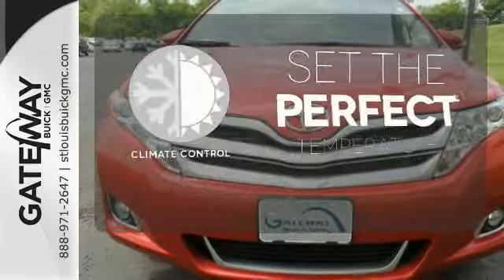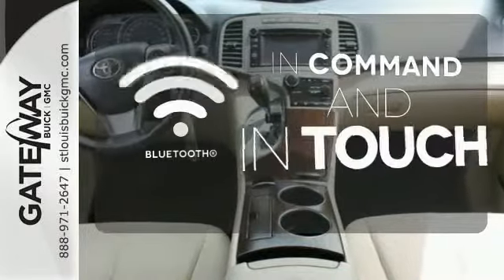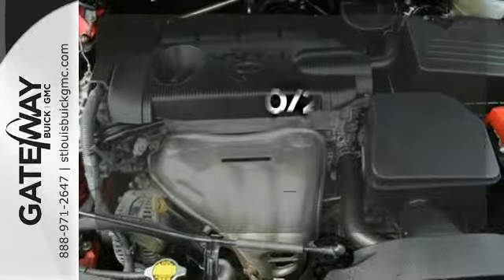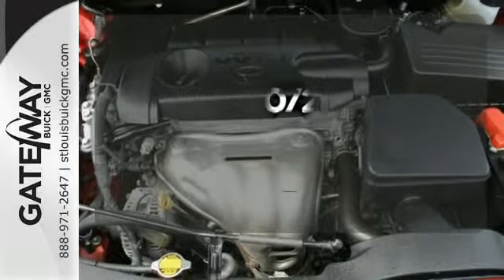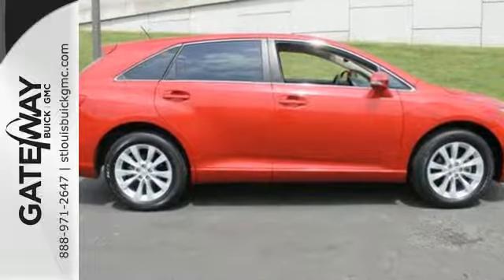The climate control lets you set the temperature exactly where you want it. Keep your hands on the wheel and eyes on the road with Bluetooth. See objects previously out of sight with the rear view camera. This Venza combines the best qualities of an SUV, wagon and crossover. See it for yourself today.